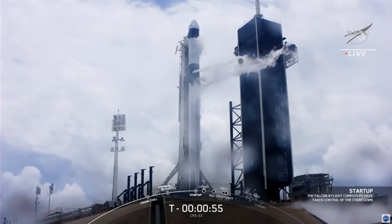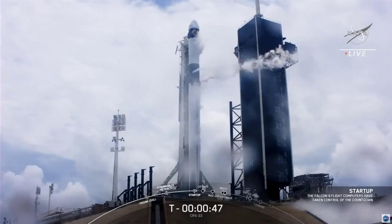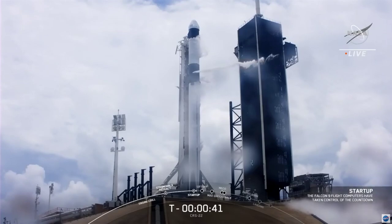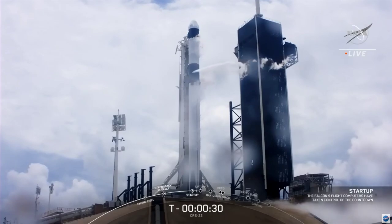Startup. Dragon is in, countdown. Go for launch. Launch director has polled go for launch. So with that, all systems are currently go for just over T-minus 30 seconds to liftoff. T-minus 30 seconds.